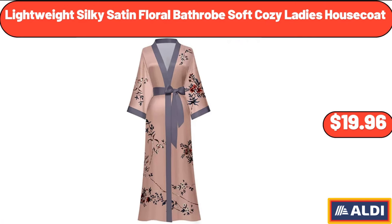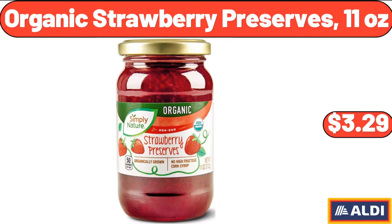Lightweight Silky Satin Floral Bathrobe Soft Cozy Ladies House Coat, $19.96. Organic Strawberry Preserves, 11 oz, $3.29.